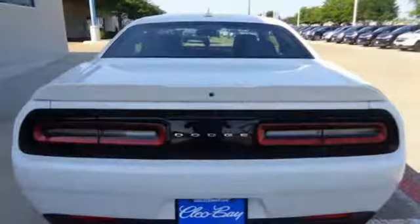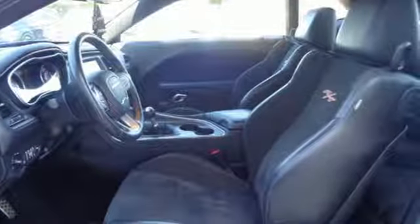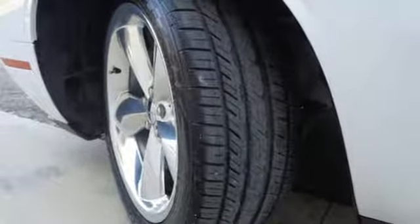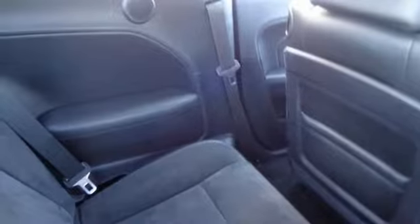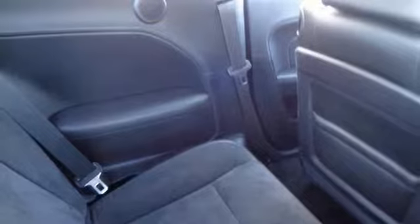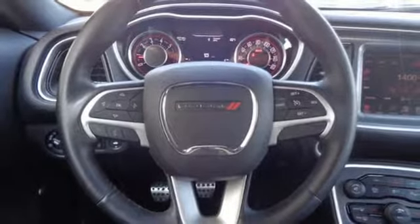Bluetooth wireless audio streaming, power heated mirrors, dual zone climate control, configurable instrument gauges, keyless go, leather metal look steering wheel, Hemi engine, aluminum wheels, gas pressurized shocks, and manual transmission.